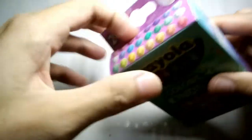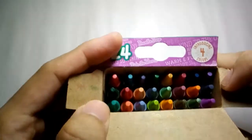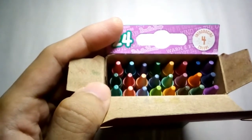Without further ado, let's open this box. I'm so excited! And there you go, look how pretty they are. They're not specialty crayons, they're just regular Crayola crayons but with a different wrapper.